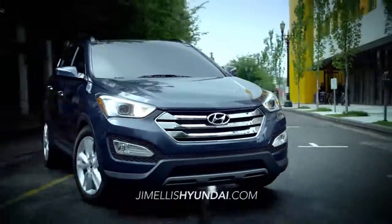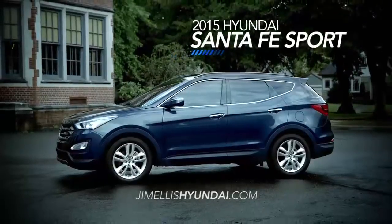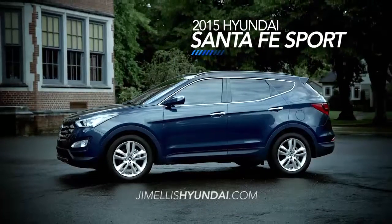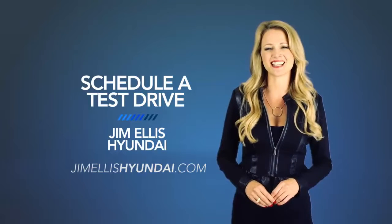So if you're looking for a vehicle that can keep up with your life on the go, you're looking for the 2015 Santa Fe Sport. Schedule a test drive of your very own at Jim Ellis Hyundai today.